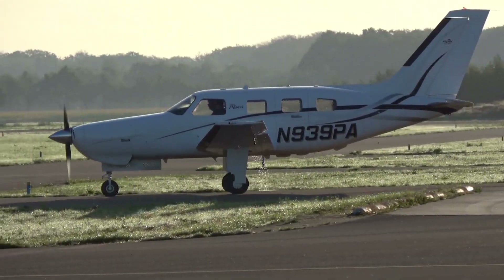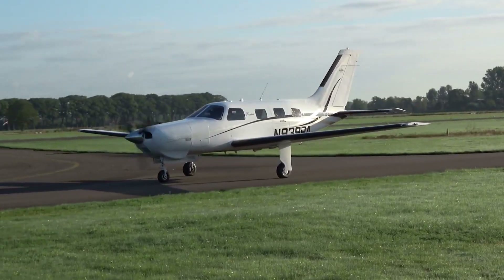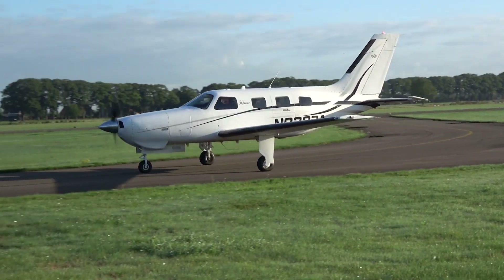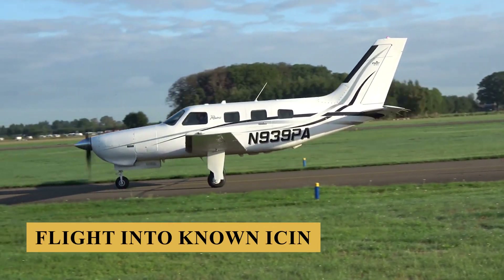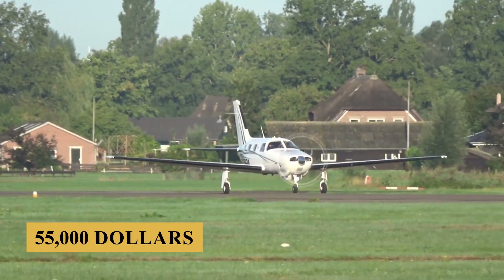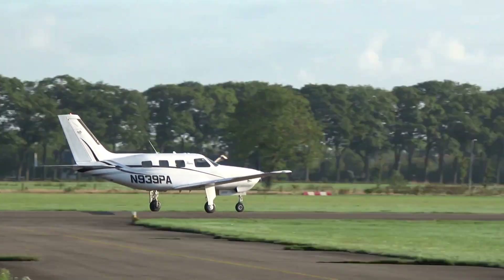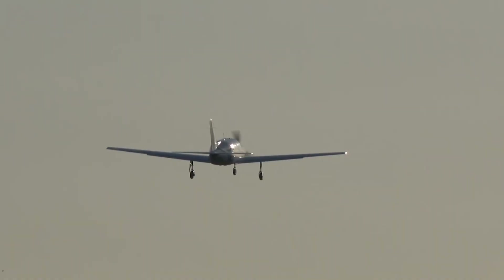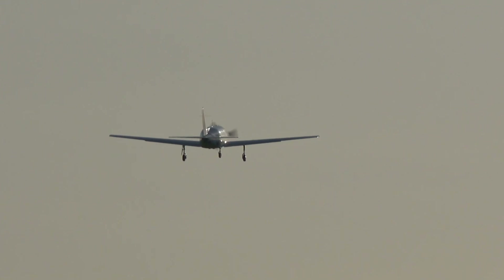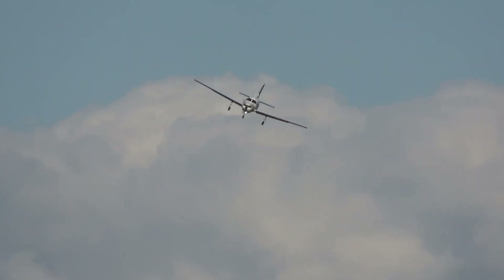Here's another advantage that is an easy option for Piper to offer on the Matrix that would have been a very expensive development project for a clean sheet airplane: flight into known icing capability. FIKI is an option at $55,000, but Piper says that every dealer and retail customer so far has ordered it. The package provides boots on the wings and tail to go along with the prop and windshield heat, heated pitot, ice inspection lights, and more.